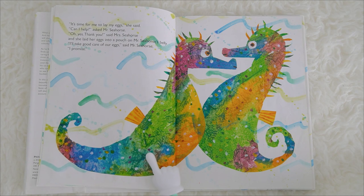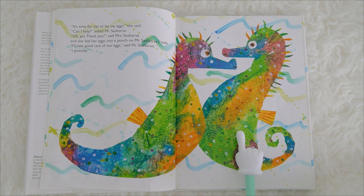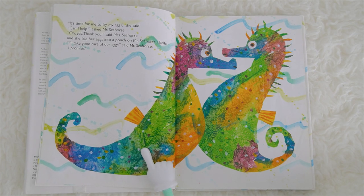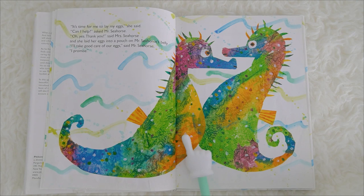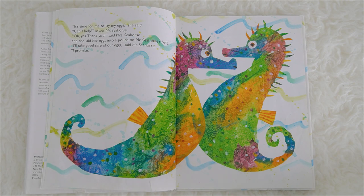It's time for me to lay my eggs, she said. Can I help? asked Mr. Seahorse. Oh yes, thank you, said Mrs. Seahorse, and she laid her eggs into a pouch on Mr. Seahorse's belly. I'll take good care of our eggs, said Mr. Seahorse, I promise. Do you know where the eggs are? The eggs are in the belly of Mr. Seahorse!